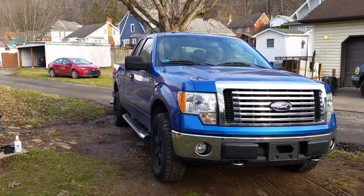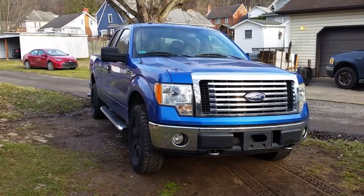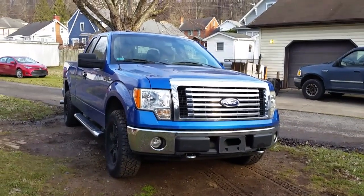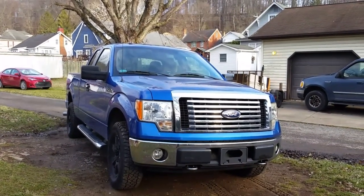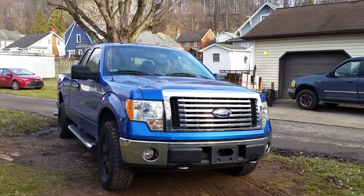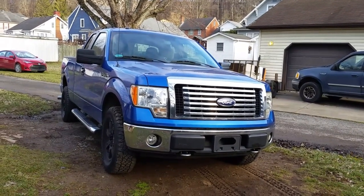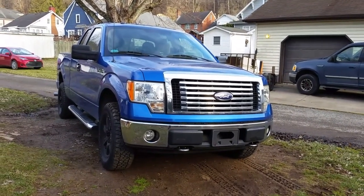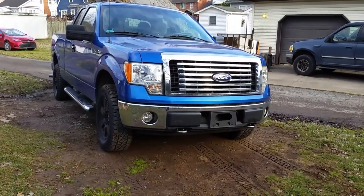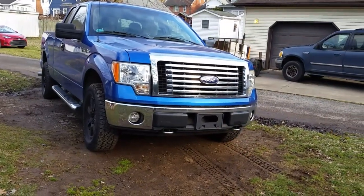This is my 2010 F-150 4x4 4.6. I have a playlist on this truck of all the stuff I've done to it — a lot of engine work, a lot of stuff to get it back on the road after it's been sitting quite some time. The only issue I have right now, still kind of annoying, is it has a 6-speed transmission and when it gets into 5th gear it shudders a little bit, then it goes into 6th gear fine. 5th gear is the only gear that actually shudders.